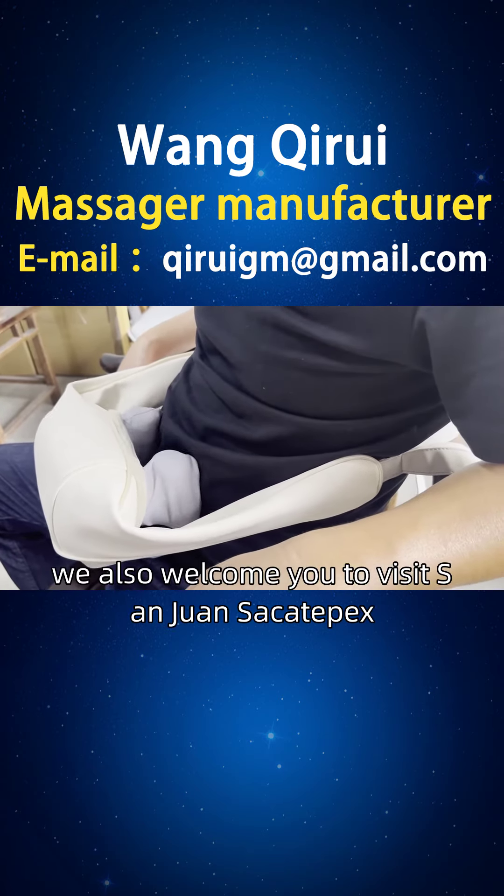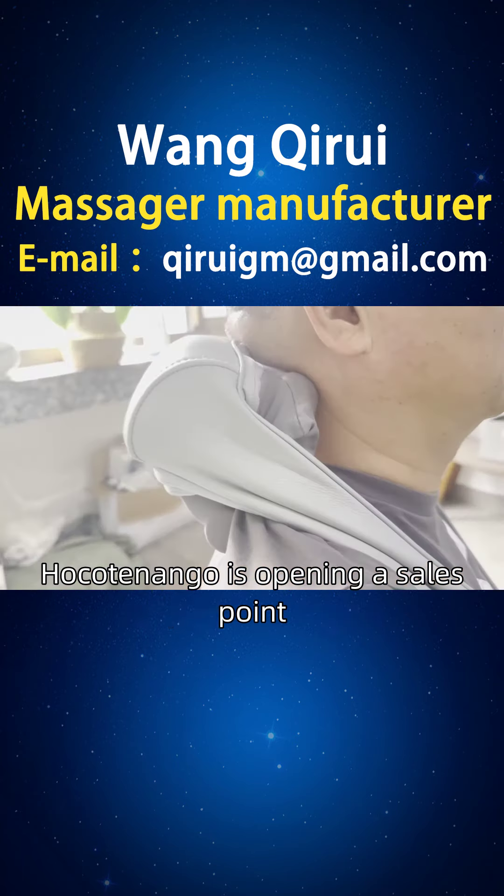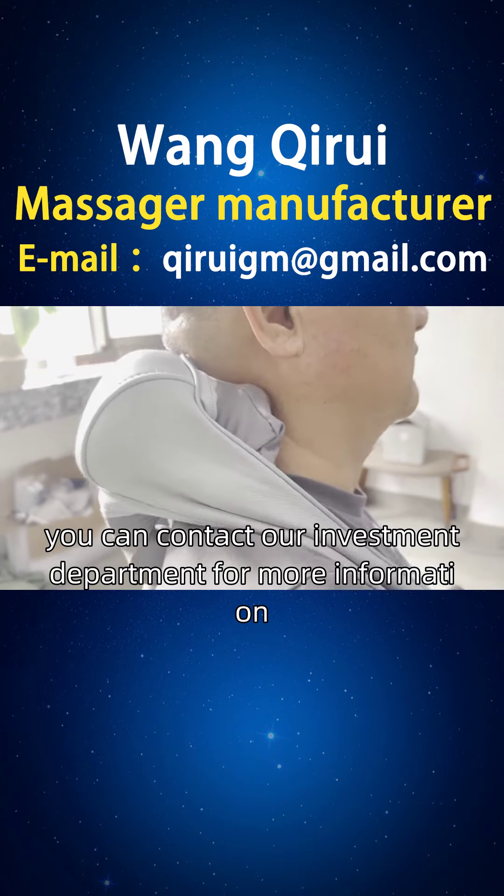At the same time, we also welcome you to visit San Juan Sacatepéquez. Huehuetenango is opening a sales point. If you are interested, you can contact our investment department for more information.